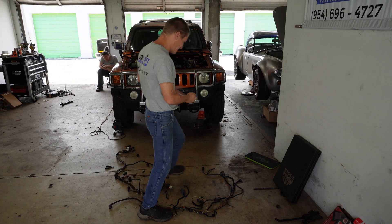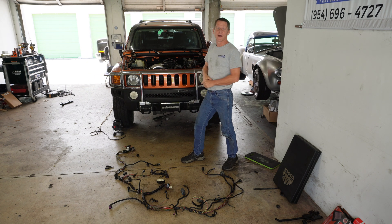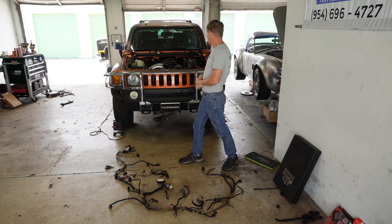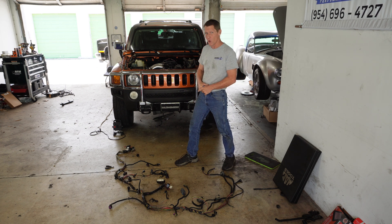This is our 2007 Hummer H3. This truck was built with a 3.7 liter I5 engine, the motor failed, and we have replaced it with a 5.3 liter out of a 2008 Chevy Tahoe.